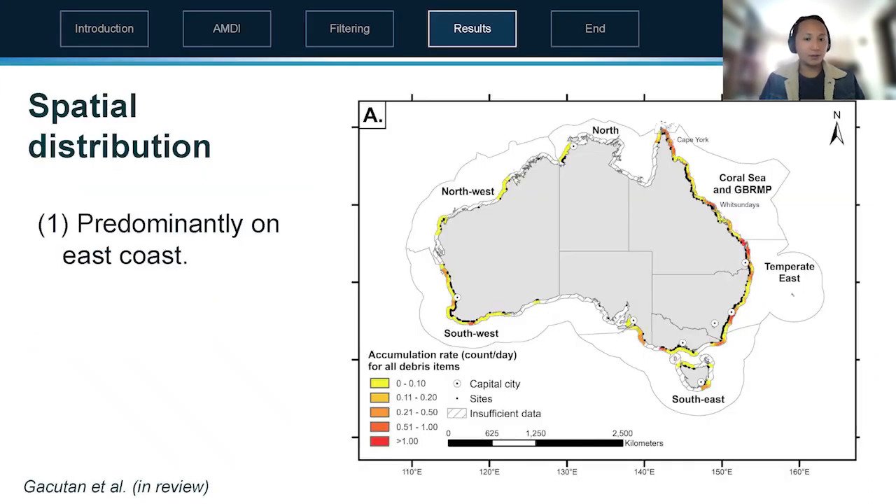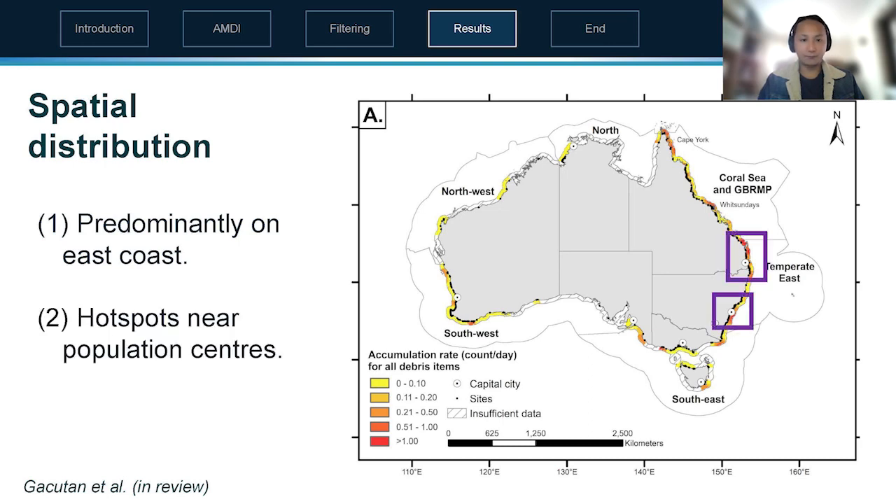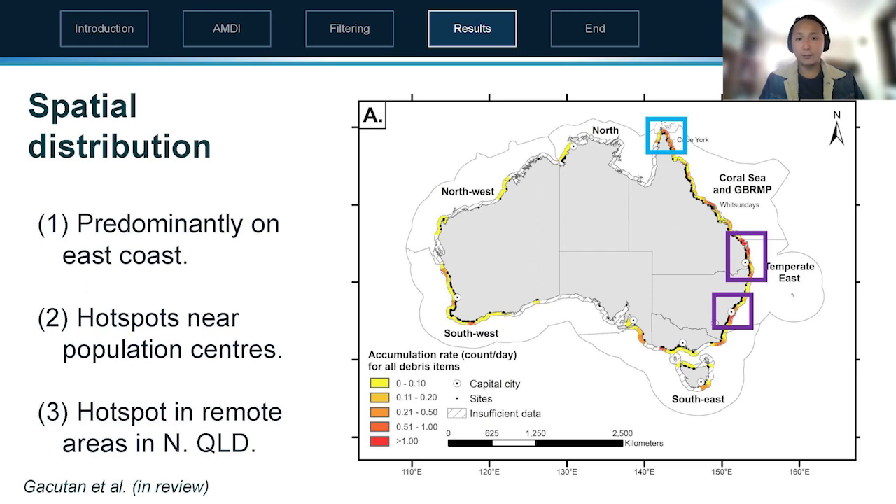Looking at spatial distribution, we can see that most of the debris is on the east coast of Australia, next to population centers. However, there is also a hot spot at Cape York in far north Queensland, which is a quite remote area with fairly low population. We can hypothesize that the debris there is coming from foreign countries floating over, or from dumping at sea and arriving at Cape York.